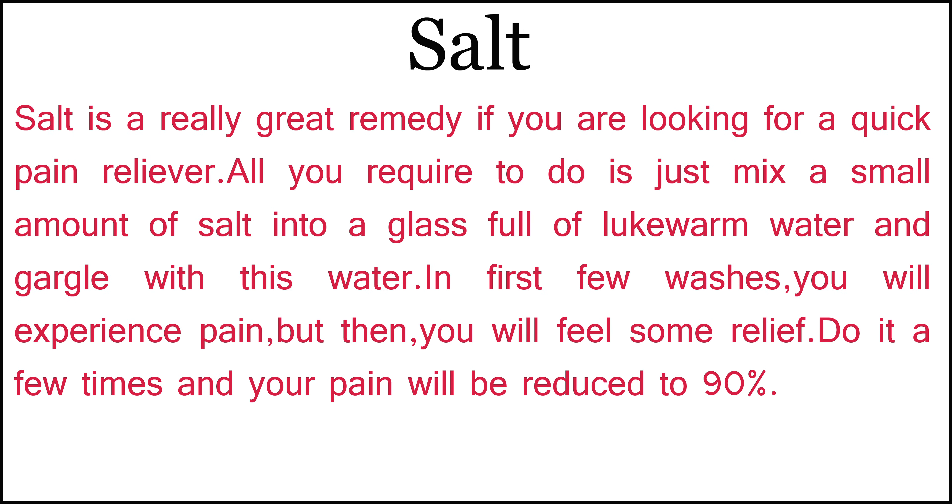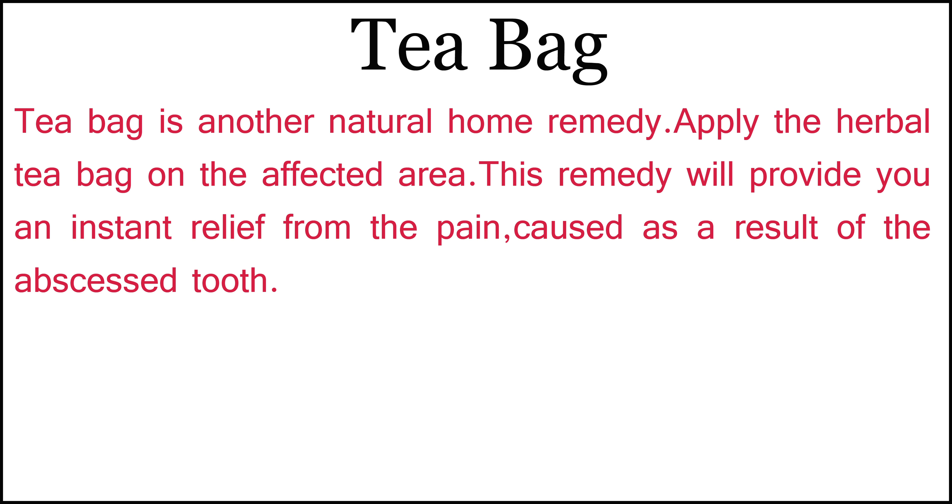Salt is a really great remedy if you are looking for a quick pain reliever. All you need to do is just mix a small amount of salt into a glass full of lukewarm water and gargle with this water. In the first few washes you will experience pain, but then you'll feel some relief. Do it a few times and your pain will be reduced by 90%.